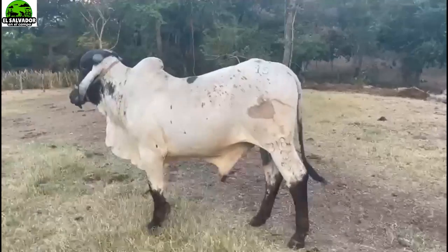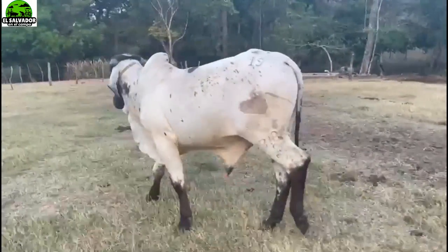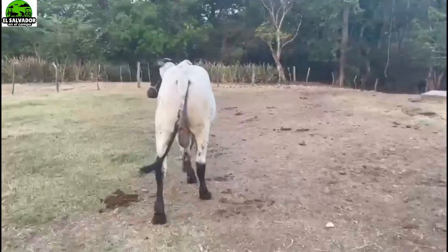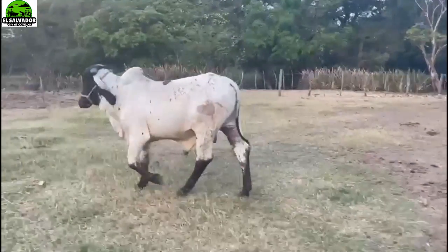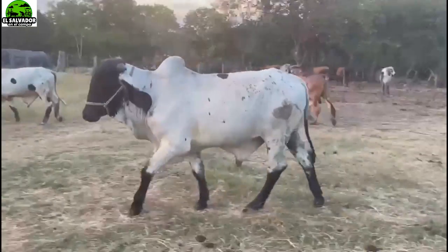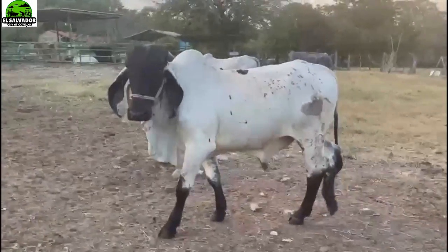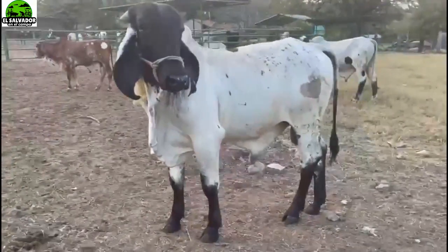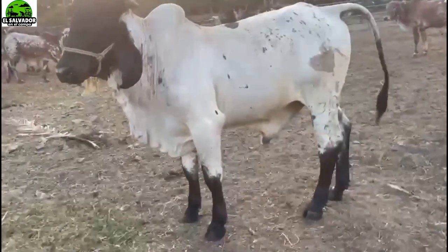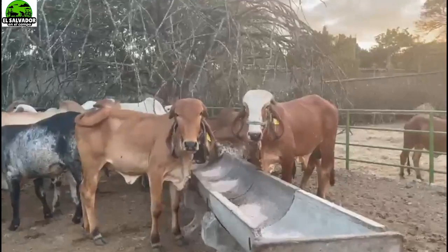As promised, here is the Sardo Negro. Don Jobel explains: Bull 3188, Sardo Negro breed. We can clearly see the characteristics of a Sardo Negro — a breed of Mexican origin, white in color with black spots. It is primarily a meat producer but also has great dairy aptitude.